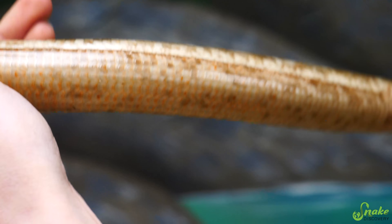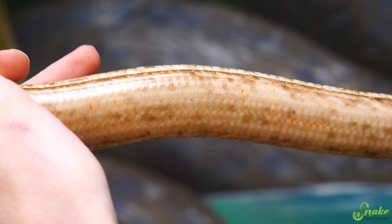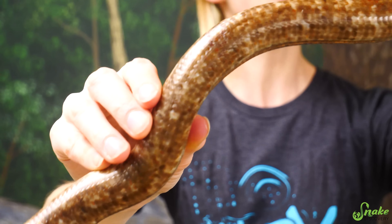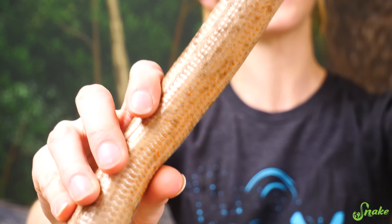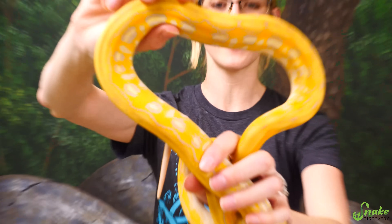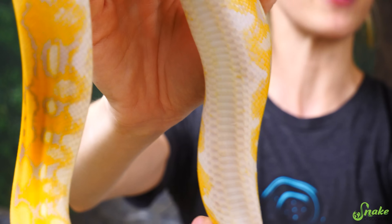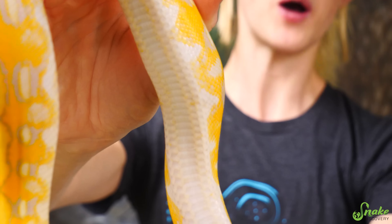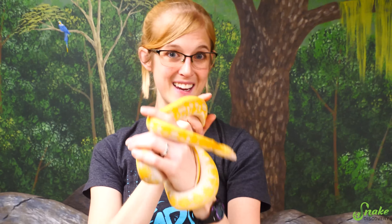Another difference you can see on the outside is their scale structure. Lizards have uniformly shaped scales all around their body. You can see here on this legless lizard that the scales on her back, or dorsal side, are the same shape and size as the scales on her ventral, or belly side. But if you look at a snake's scales, they have small uniformly shaped scales along their dorsal side, but their belly scales are an entirely different shape altogether — that helps protect their bellies as they slither around.